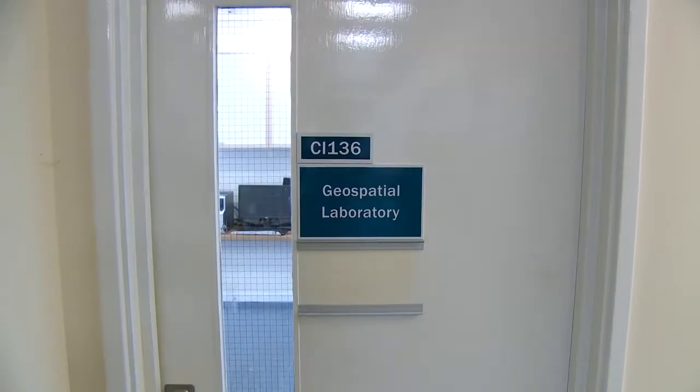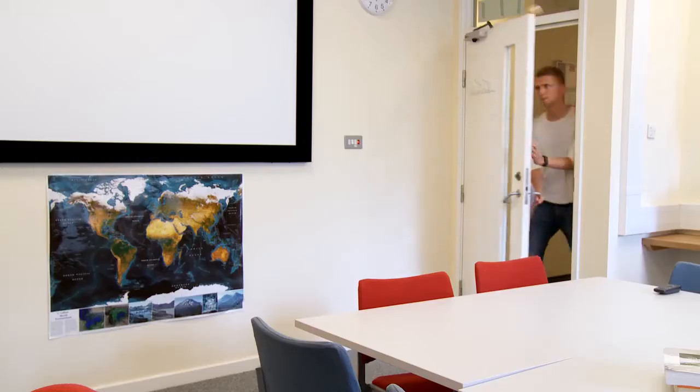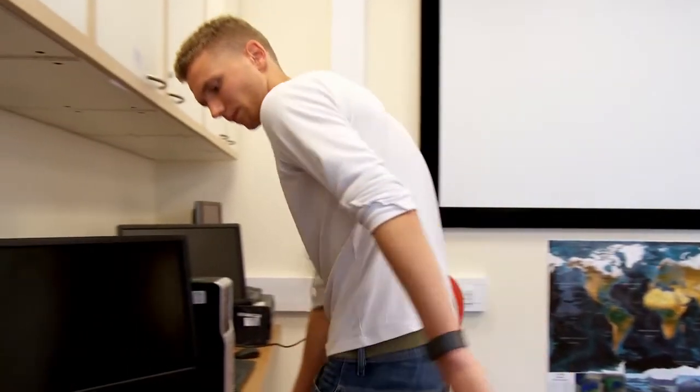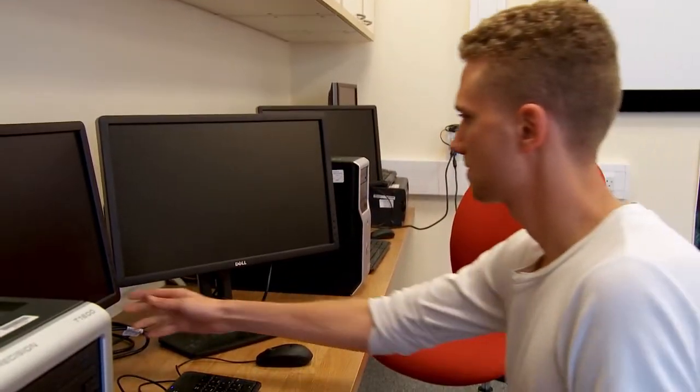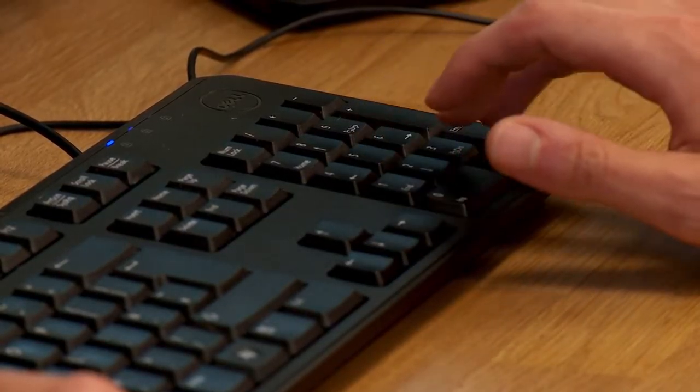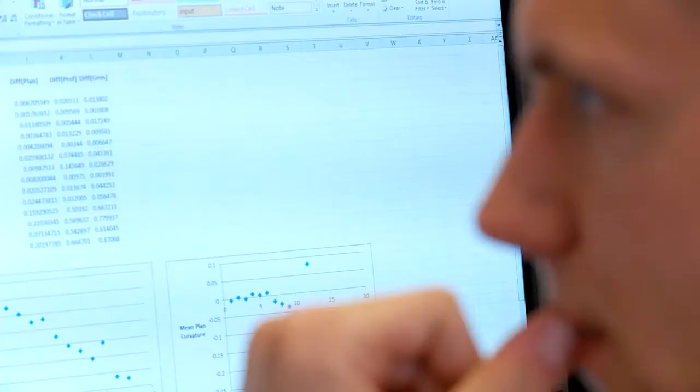In terms of the lecturers on site we have a vast wealth of knowledge available to us. We've got one lecturer particularly strong in industry and one whose background is in academia, so any questions that students might have will be very easily addressed by one of them. We also have the geospatial laboratory available to us which has dual monitor, high power PCs, so we have the resources we need to perform quite complex computational tasks.